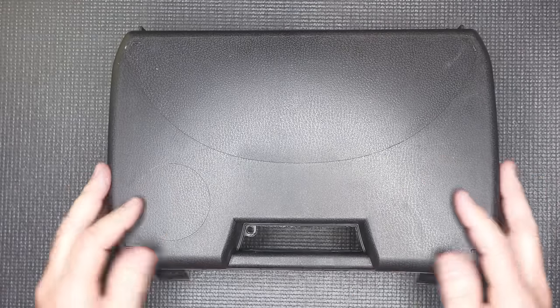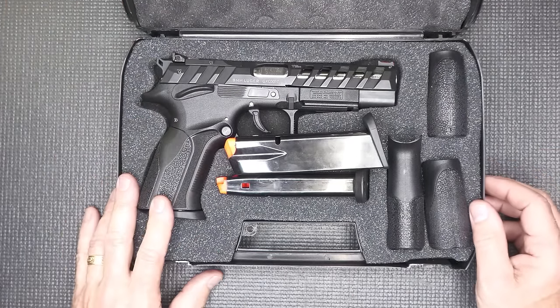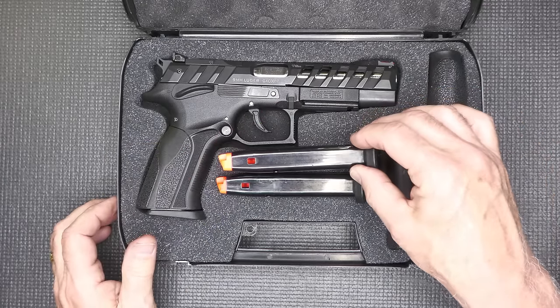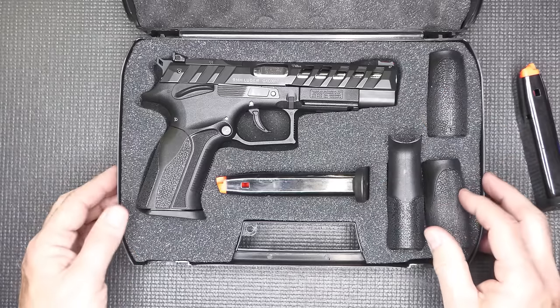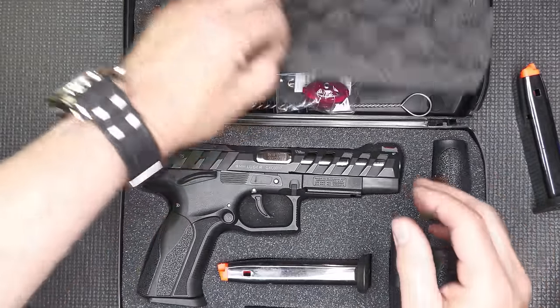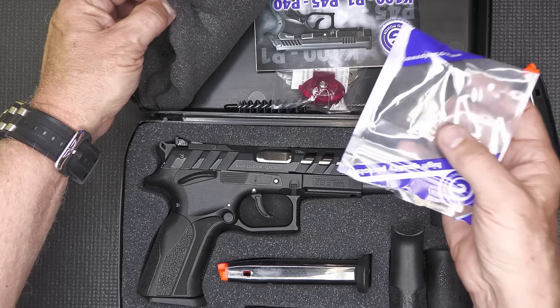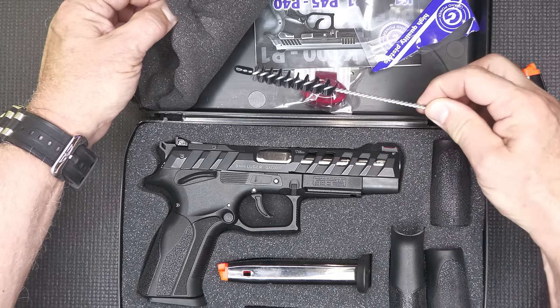It comes in a hard plastic box that is lockable. You get your pistol, the magazine that's in it, plus two additional mags — so three total. There's not a spot for the third mag in the box, but I'm glad they added it. We have three additional backstraps, our lock, optics plates, low-profile frame safeties, an owner's manual, and a cleaning brush.